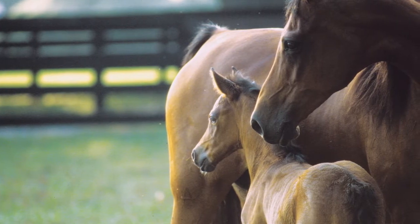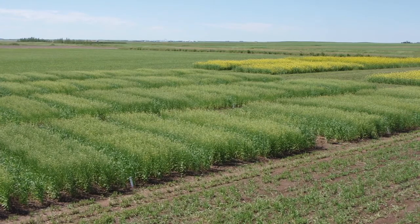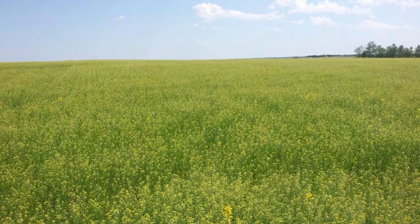Generally, farmers in Canada rotate between a cereal, a pulse, and an oilseed. Having other oilseed options is very, very important. We very much need to diversify our end-use markets in terms of countries and end-use needs.